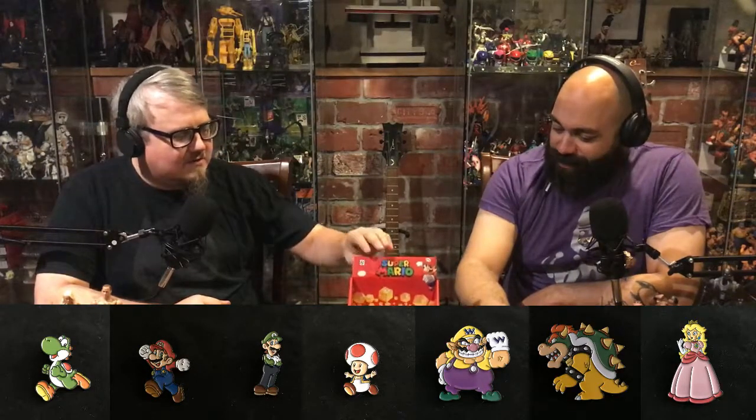We have pretty much everything but the gold Mario, and I didn't expect that even a little bit. The gold Mario was like a one-in-48 pull, so I didn't see that happening in a box of ten.